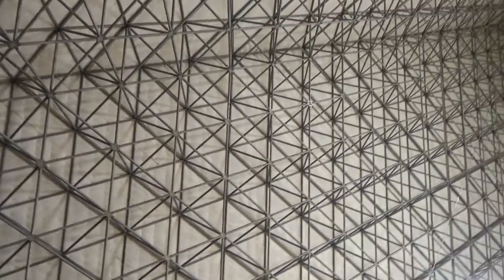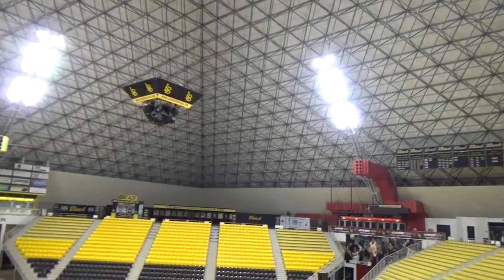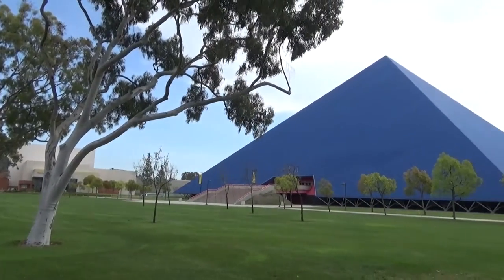We had the roof structure, which is a space frame designed roof — a pyramid-type roof — so all those elements that are exposed are all fully galvanized. Also, all the structural steel and miscellaneous metal on the exterior of the building is also galvanized, although painted on top.